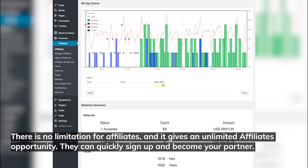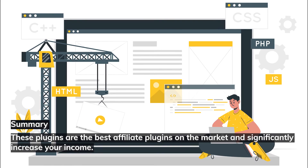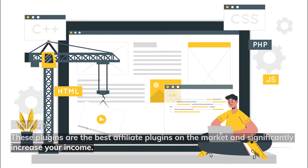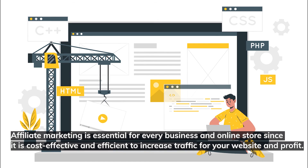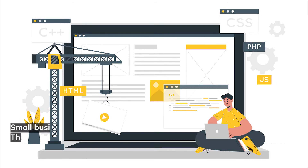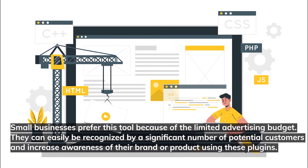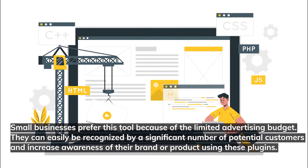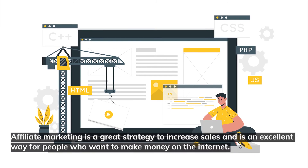These plugins are the best affiliate plugins on the market and can significantly increase your income. Affiliate marketing is essential for every business and online store since it is cost-effective and efficient for increasing website traffic and profit. Small businesses prefer this tool because of limited advertising budgets. They can easily be recognized by a significant number of potential customers and increase awareness of their brand or product using these plugins.